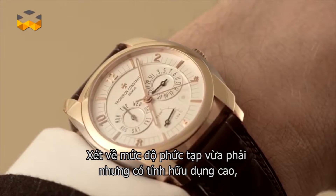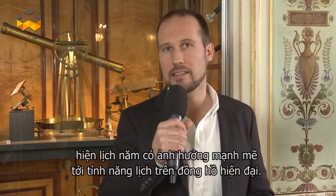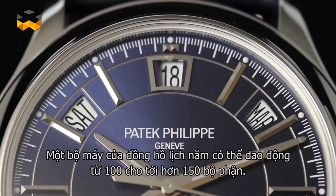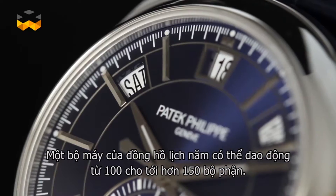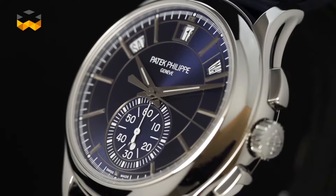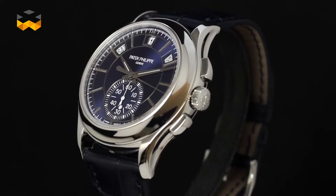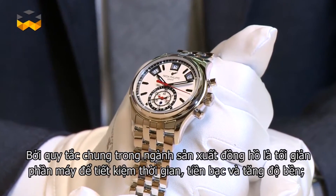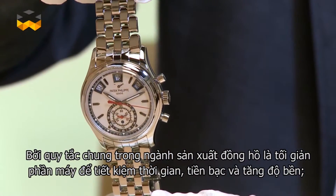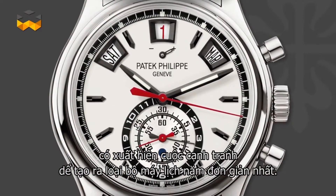Taking into account its relative complexity, usability, and reliability, the annual calendar seems to have had a strong influence on modern calendars. An annual calendar complication can comprise anything from just a few added components to more than 150 — the Patek Philippe annual calendar counts an additional 154 parts, for example. As the general rule in watchmaking is to simplify mechanisms as much as possible to gain time, money, and reliability, a type of competition emerged to create the simplest annual calendar.